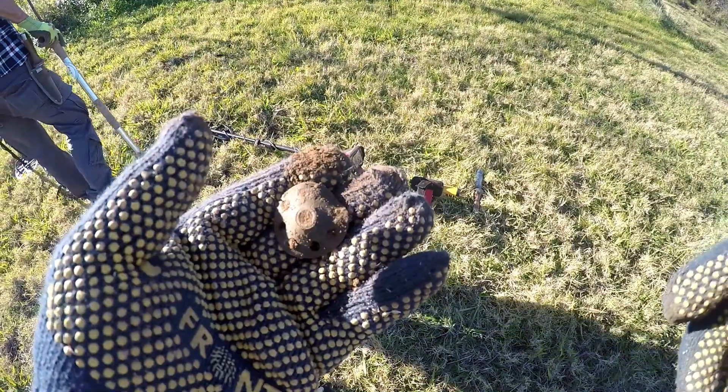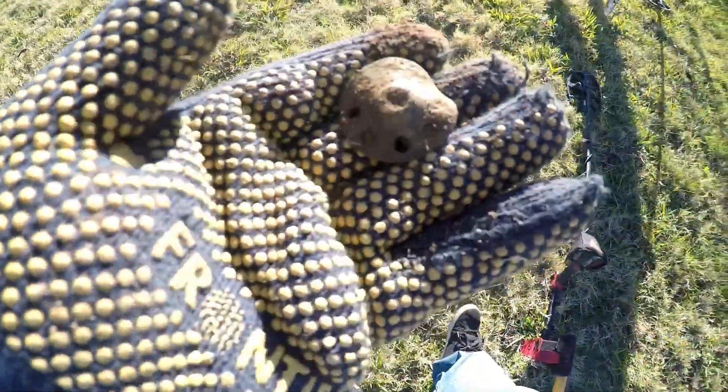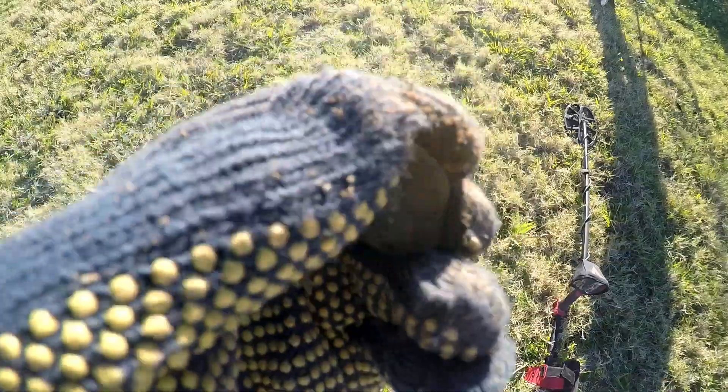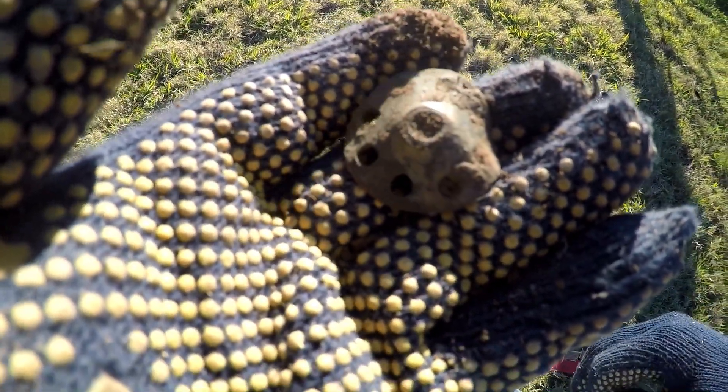Not many coins guys. I just dug this — thought it was going to be a penny, rang up about a 25, sounded good. What do you reckon it is? A spindle off a sewing machine — yeah, I think so. It rang up good anyway. For an area that's been heavily hunted, there's still stuff here.